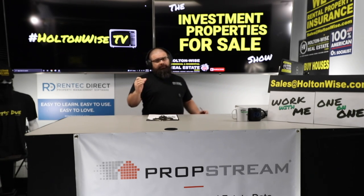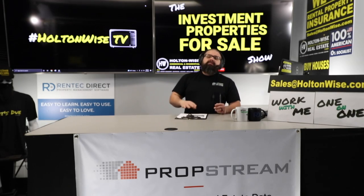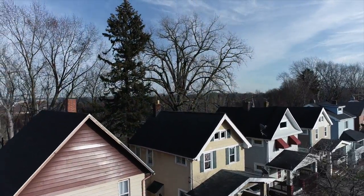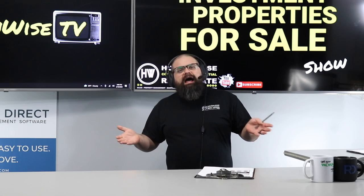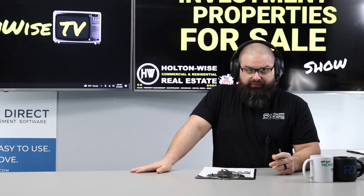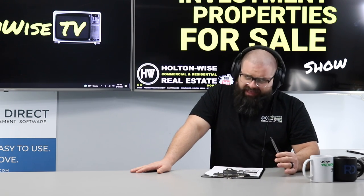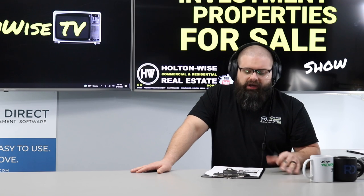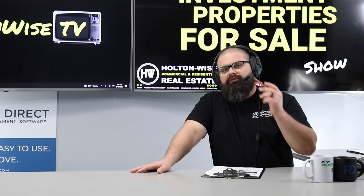These lead paint laws don't make investing in Cleveland no longer good — what they do is make proper due diligence so much more important than before. A property like this one that hasn't been vinyl sided and doesn't have vinyl windows is going to run into some issues during the certification process — I'm estimating around $20,000. But any way you slice it, this is a steal at $49,900 with an existing tenant. My team will be able to navigate that lead paint certification process for you. This zip code is not due yet — it'll be due towards the end of the year.